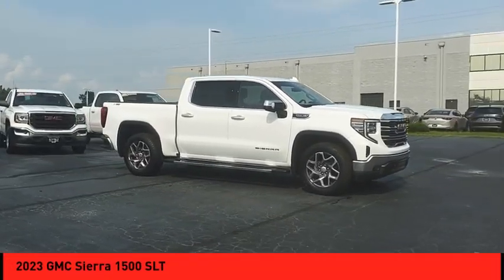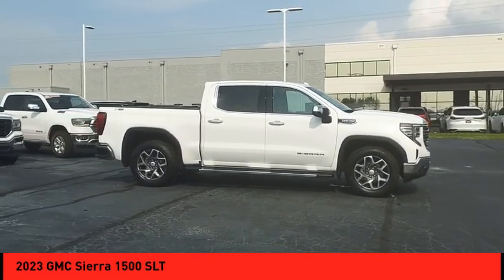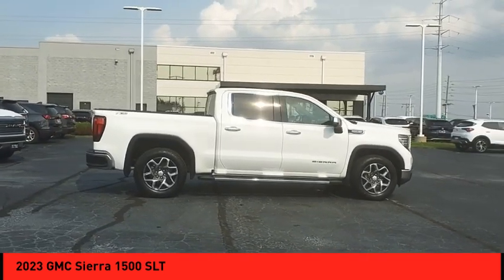Looking for the right vehicle? Check out the 2023 Sierra 1500. The GMC Sierra is a full-size pickup with all the functionality you could expect.